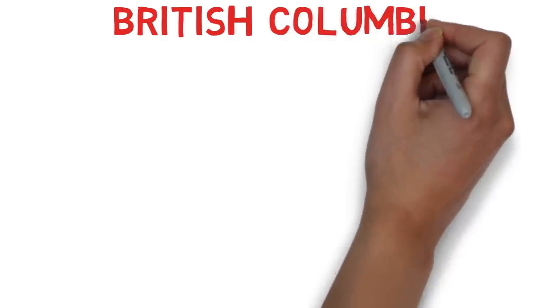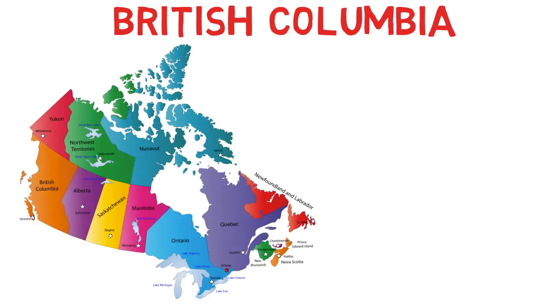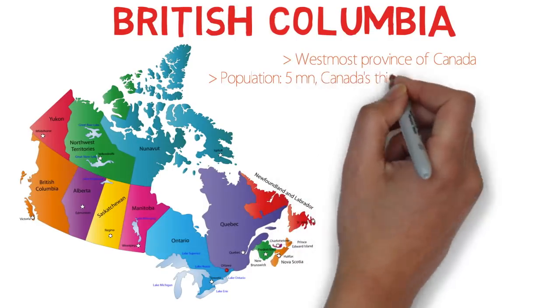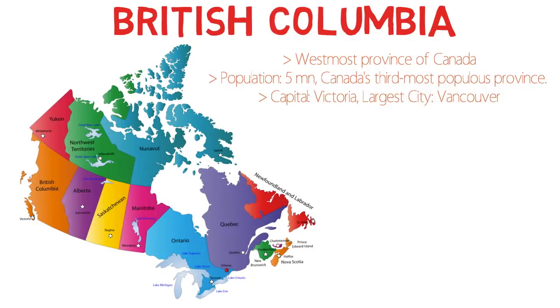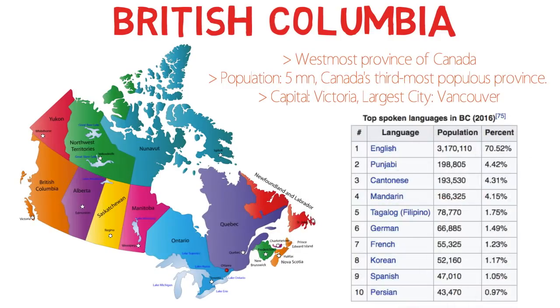Before I start with the BC PNP program, let me quickly tell you about the province of British Columbia. On this interactive map of Canadian provinces, you can see British Columbia in orange — it is the westernmost province of Canada. Its population is approximately 5 million, making it Canada's third most populous province. Its capital is Victoria, however the largest city is Vancouver. Interestingly, Punjabi is the second most spoken language in BC at about 4.5%, while French is only 1.2%.